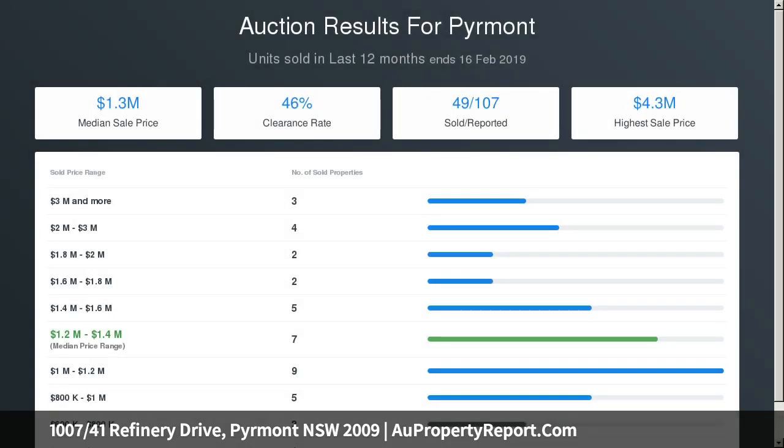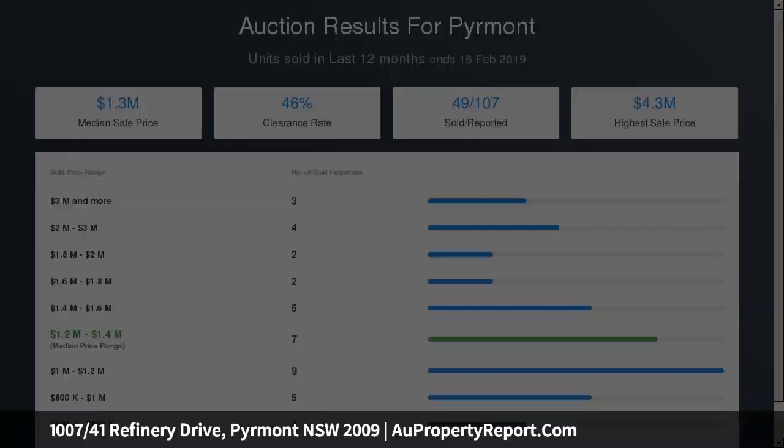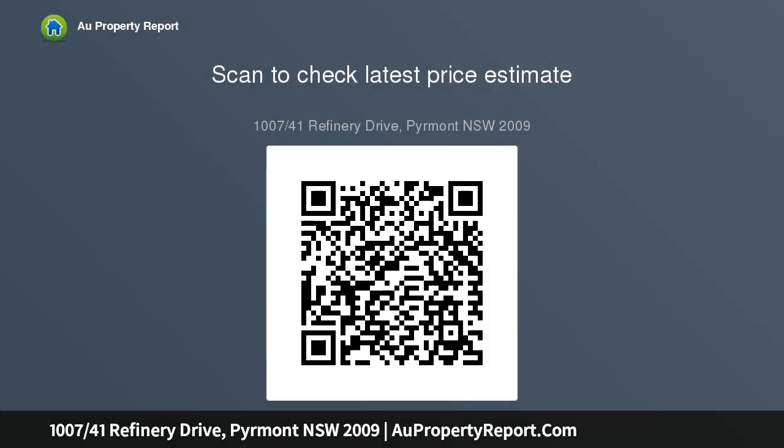Master bedroom has ensuite access to indoor and outdoor pools, gymnasiums and tennis courts. European laundry in a secure single parking space. Large storage cage and additional shed at the end of the parking space.